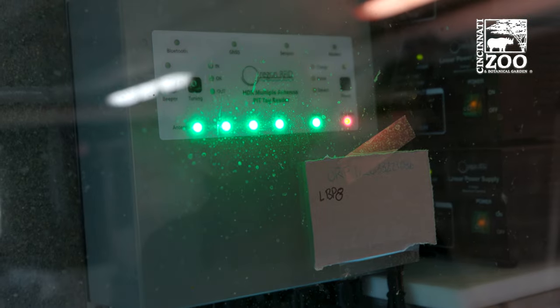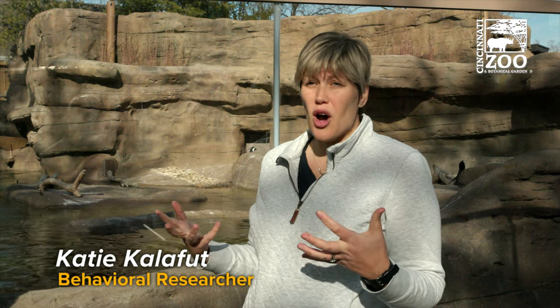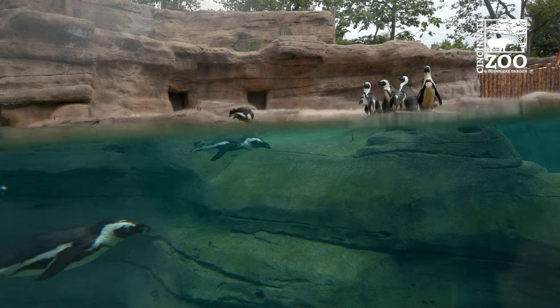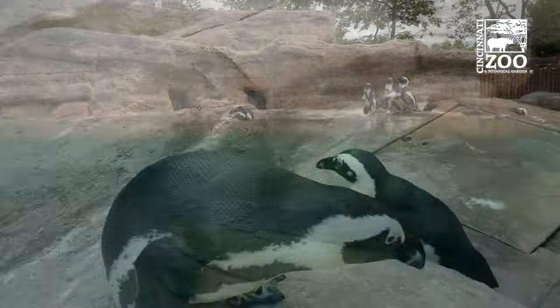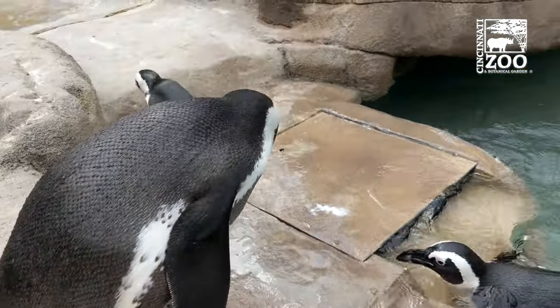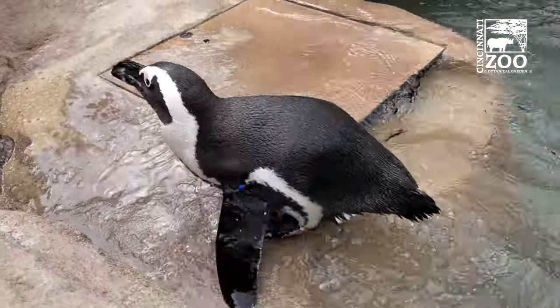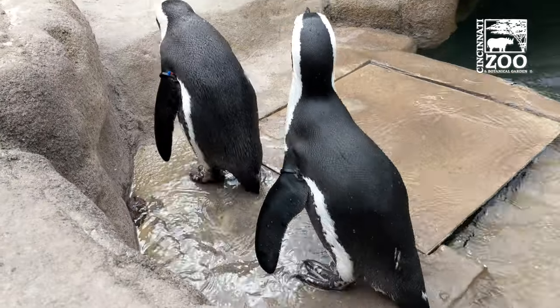It records the tag number, which antenna, and when — and it does this automatically 24 hours a day, seven days a week. Our job is to observe the animals throughout the day when we're taking care of them, but we're also taking care of other animals. So this gives us data when we're not around and continually tracks what they're doing, giving us a more well-rounded picture of their behavior throughout the day.